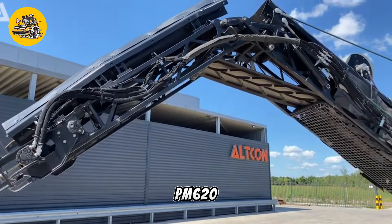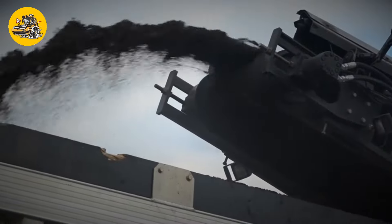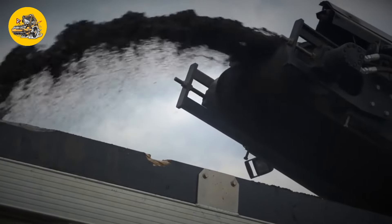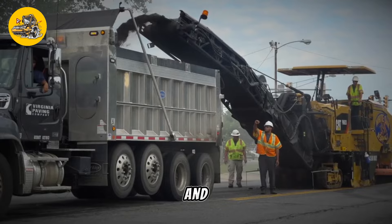Number 26, the Caterpillar PM620. Cold planers are used for milling and removing asphalt or concrete surfaces. The Caterpillar PM620 is designed for pavement milling and material removal.